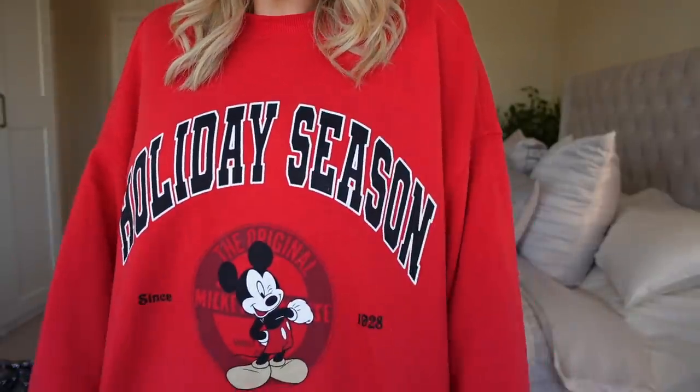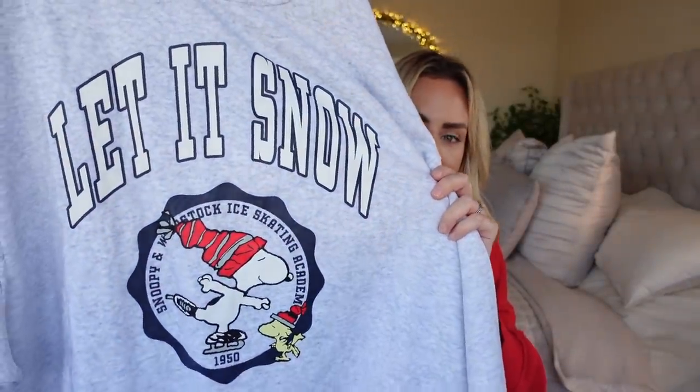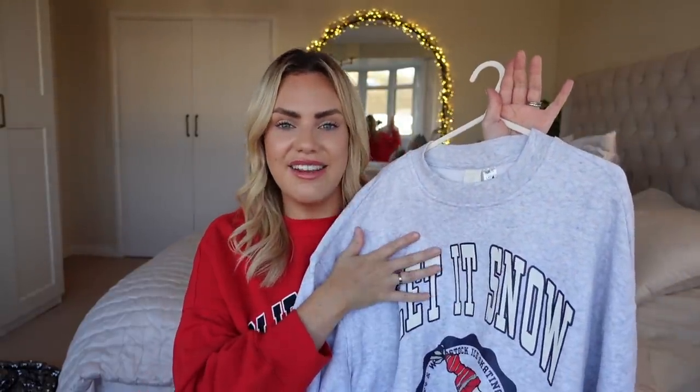I also got this one from H&M for myself — it says 'Holiday Season' and it's got Mickey on it, really cute. It was £17.99, oversized, size medium. I've been wearing it all the time — with leggings, skinny jeans, faux leather leggings, chunky boots, puffer jacket. I also got the grey one with Snoopy that says 'Let It Snow,' also in a medium. I'm living in these the whole of December. They've been really popular — every time I link to them you guys go crazy, so I'll link them again.